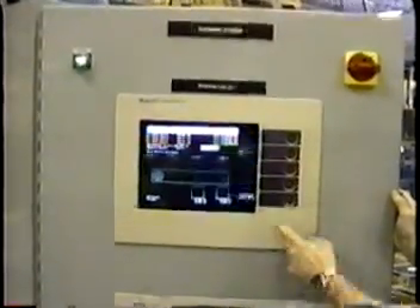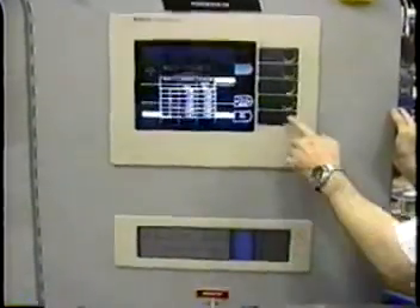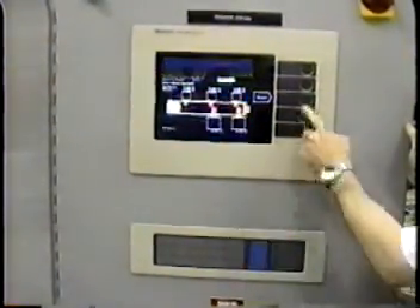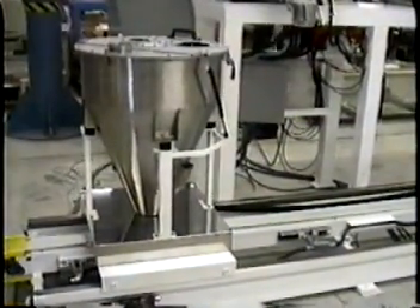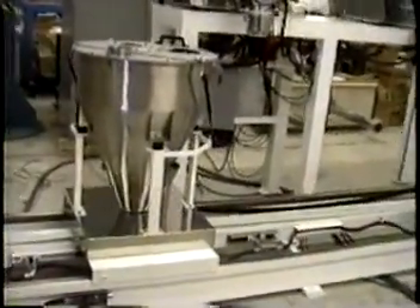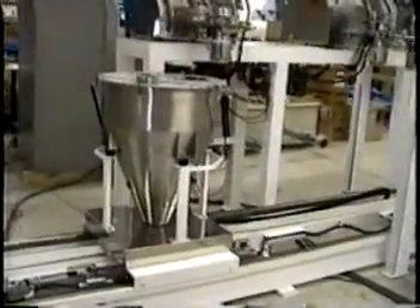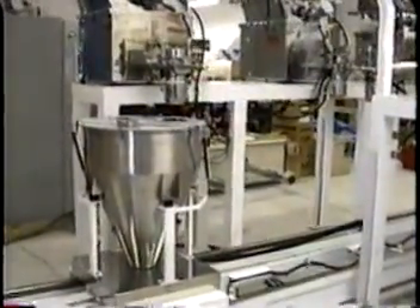Batching is initiated by an operator by selecting a recipe on the Modicon Panelmate. Once selected and no faults exist — such as low level in a feeder hopper — the batch is initiated. The travelling scale with batching hopper moves to the first feeder or feeders for a batch to be dispensed. To ensure dust containment, the feeder outlet has a vertical retractable spout which is pneumatically moved into a sealed port on the way hopper.